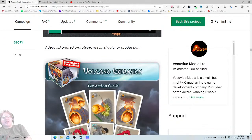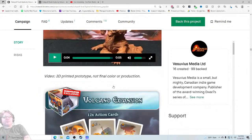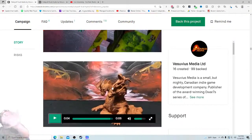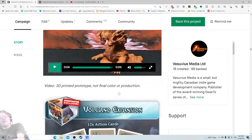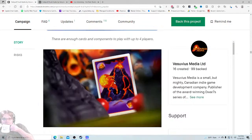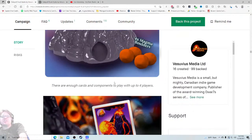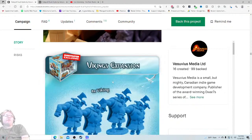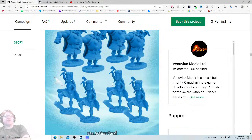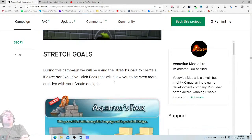Volcano expansion video — 3D printed prototype, not full color or production — that's fine, I don't care, that looks awesome. Oh, that's what that thing is actually going to look like — oh my goodness, it's cool. There's the volcano, it looks so neat. I don't understand how it works or the logistics — I don't even need to, I want it. I want the big whale and hopefully we get to that eventually, because that's what most people are going to want. Vikings expansion — oh my gosh, there's so much to this game!